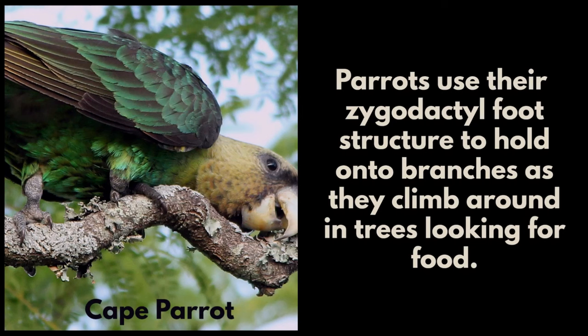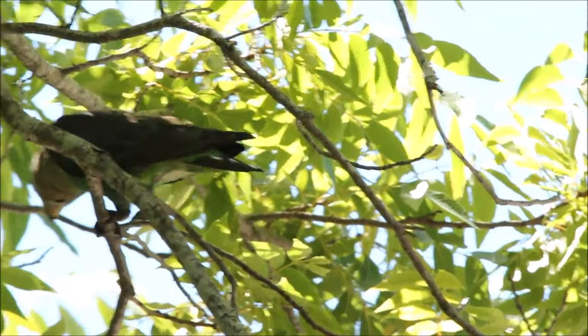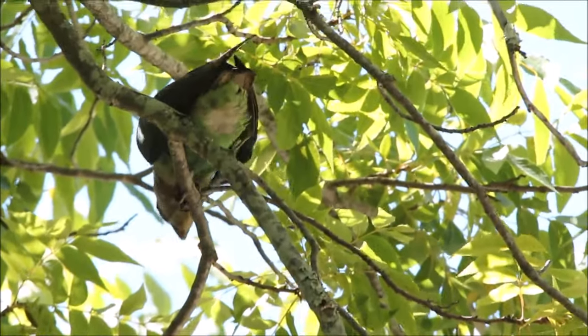Parrots use their zygodactyl foot structure to hold on to branches as they climb around in trees looking for food. This Cape Parrot was quite agile — watch how it carefully moves down a very thin branch.